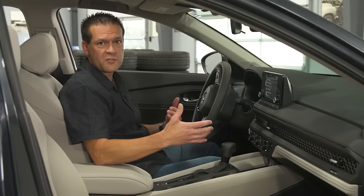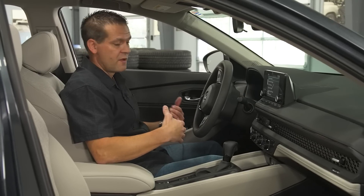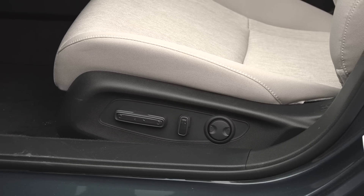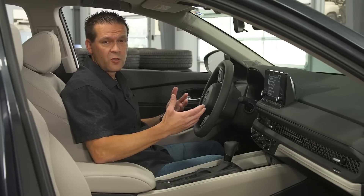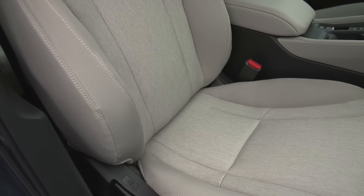With all of the testers that have gotten in here so far, most people aren't really liking the comfort of the front seat. For me, it doesn't have enough support in the bottom cushion, so after about 30 minutes of driving I honestly start to get a little bit uncomfortable. The whole seat is just kind of hard, and it's just kind of a letdown for an Accord.